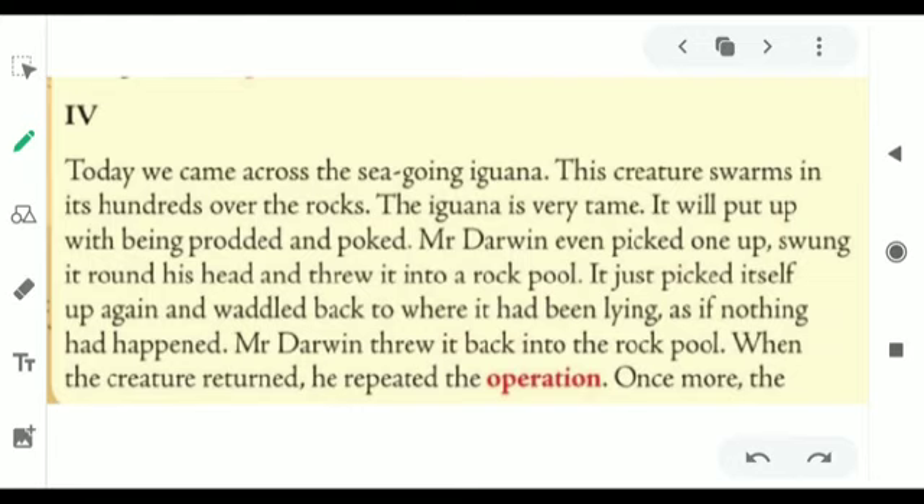Mr. Darwin threw it back into the rock pool again. When the creature returned, he repeated the operation. Students, 'operation' here means process. When that iguana came back to the same place, Mr. Darwin repeated the same process of throwing the iguana into the water once again.